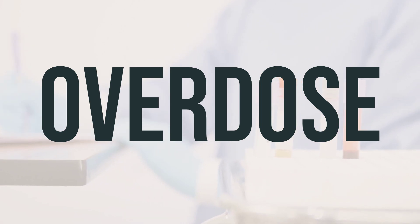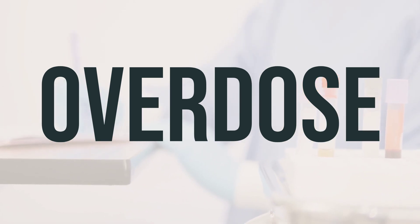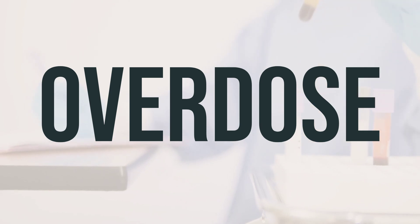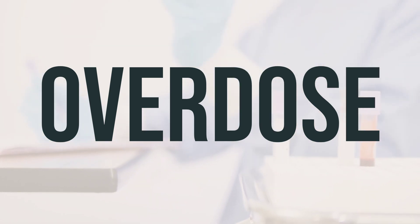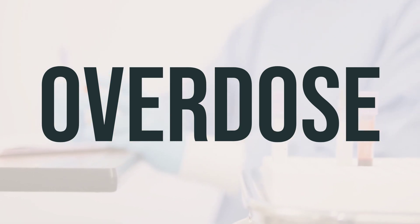If someone has taken too much lidocaine HCL viscous solution and is experiencing serious symptoms like passing out or trouble breathing, it's important to seek immediate medical help. In the U.S., you can call 911 or your local poison control center at 1-800-222-1222. In Canada, residents can call a provincial poison control center.